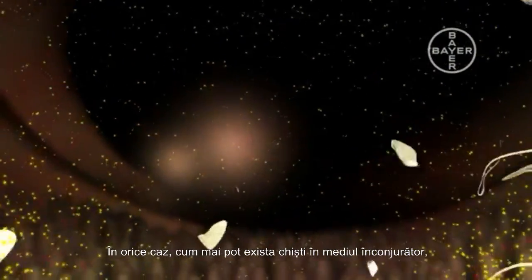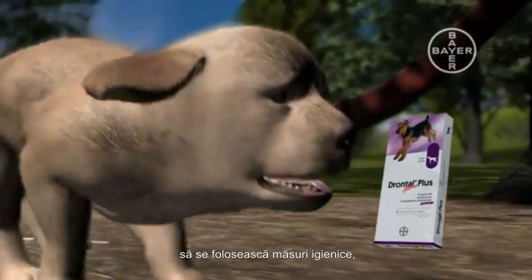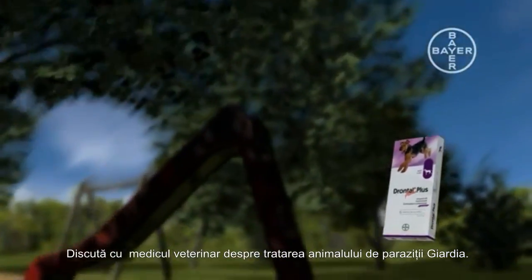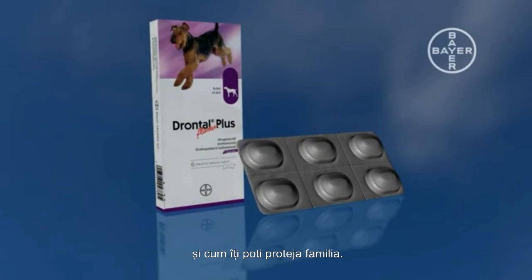However, since there may still be cysts in the environment, for effective control of Giardia infection in animals, additional hygienic measures such as disinfection of the dog's environment is recommended. Talk to your veterinarian about treating Giardiasis in your pet and how to protect your family.